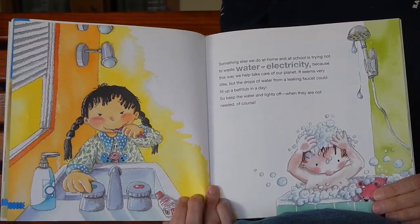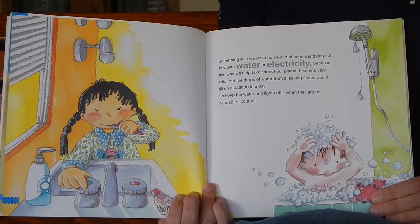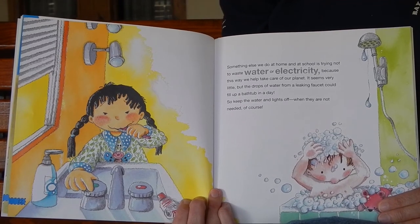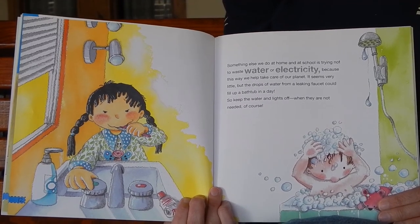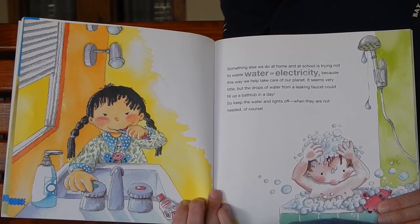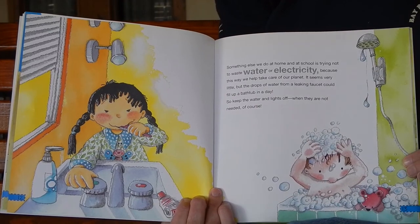Something else we do at home and at school is trying not to waste water or electricity, because this way we help take care of our planet. It seems very little, but the drops of water from a leaking faucet could fill up a bathtub in a day. So keep the water and lights off when they are not needed.